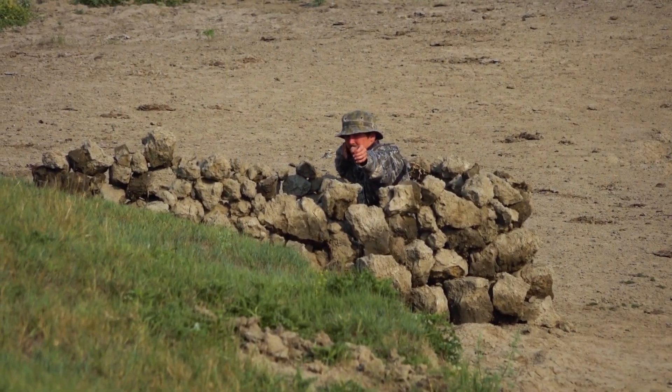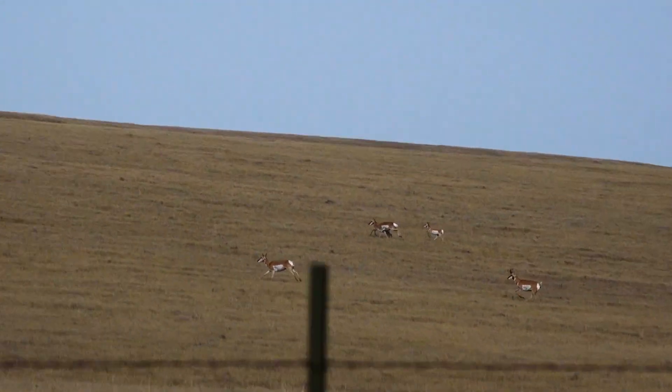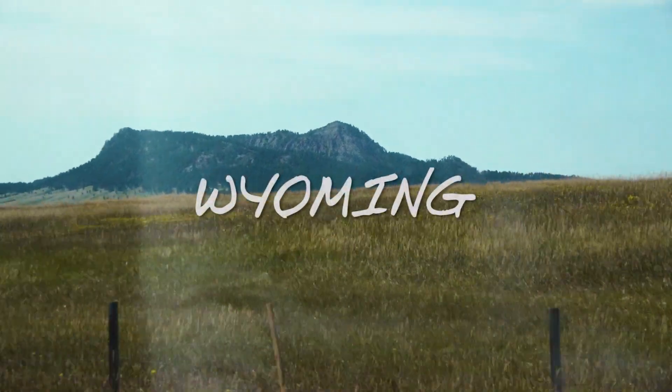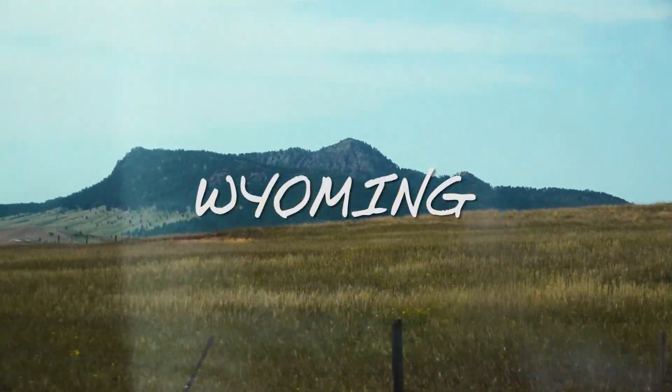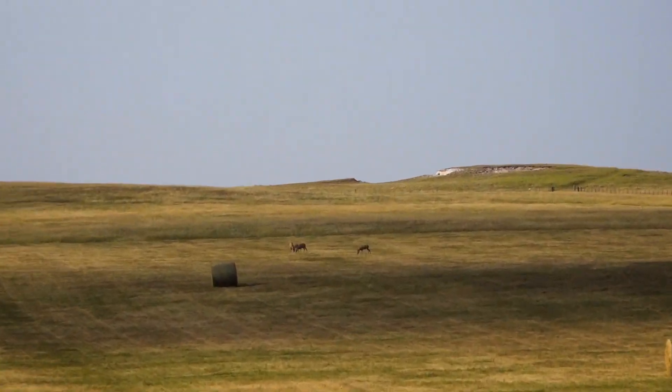We're going to go pack up our stuff and we're going to be heading to Wyoming. It's going to be the start of the deer tour. Season opens September 1st in Wyoming. We've got three tags there - me, Jake, and Warb all have tags. So Ben and I are going to head down there today. We'll have a few days to scout around, try to find some bucks.